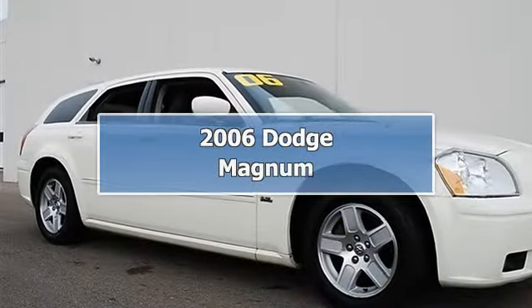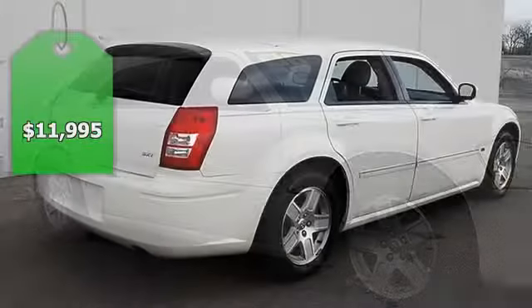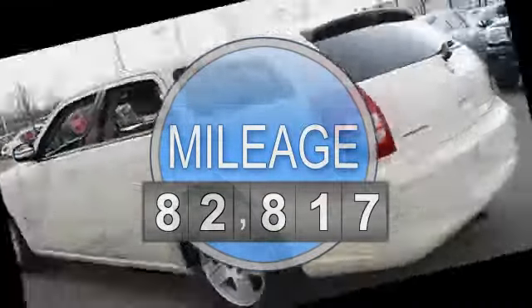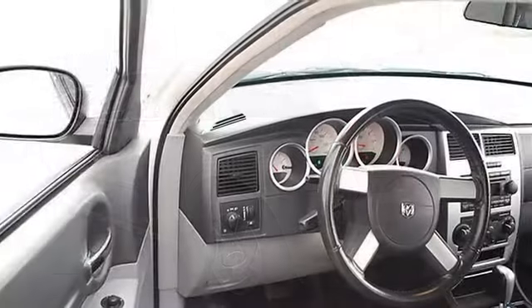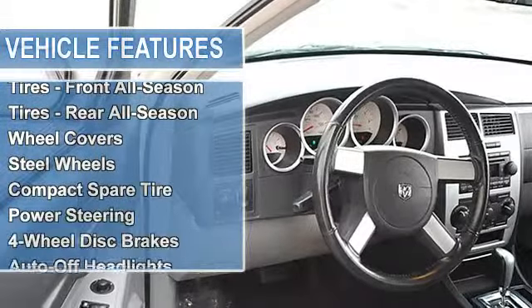2006 Dodge Magnum station wagon. This vehicle features the following equipment: automatic transmission, 3.5L V6 gas engine, 215 horsepower, rear-wheel drive, 8-way power driver seat, all-season tires front and rear, wheel covers, steel wheels, and compact spare tire.